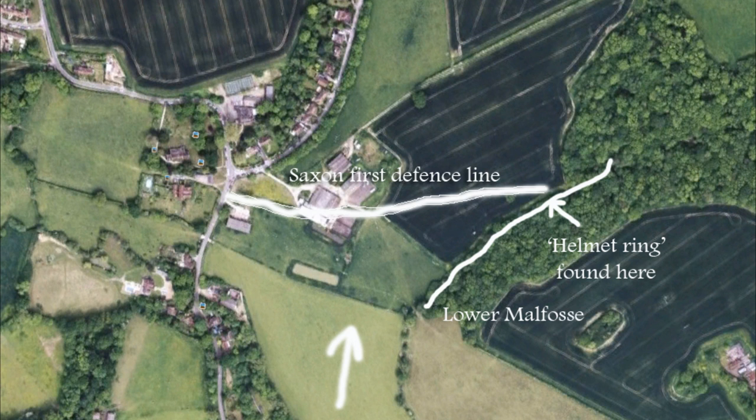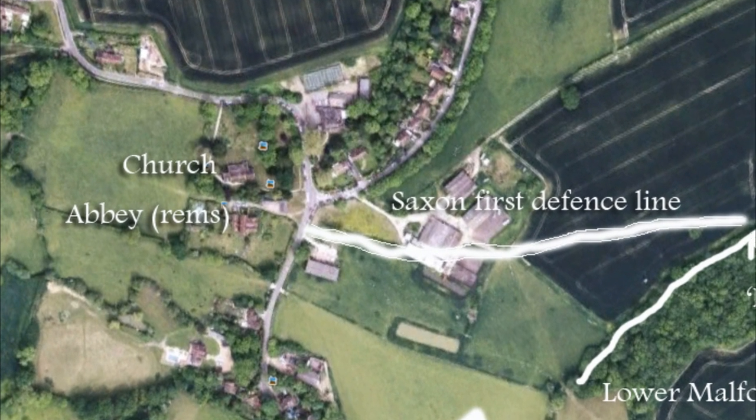Over on the left-hand side we see the church and abbey. If William had made a battlefield oath to build an abbey on the site of the battle, that's where he would have built it. And there was a church already standing there at the time.